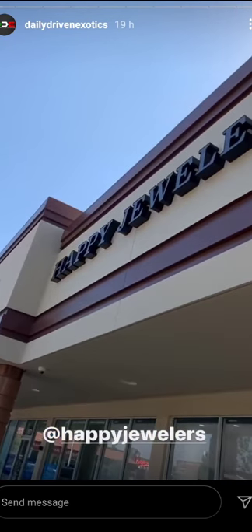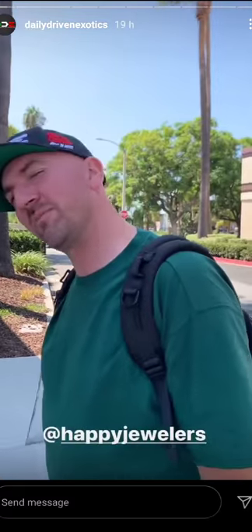We're back at the happiest place on earth — sorry, Disneyland — Happy Jewelers. They're in. Let's go see what they got.